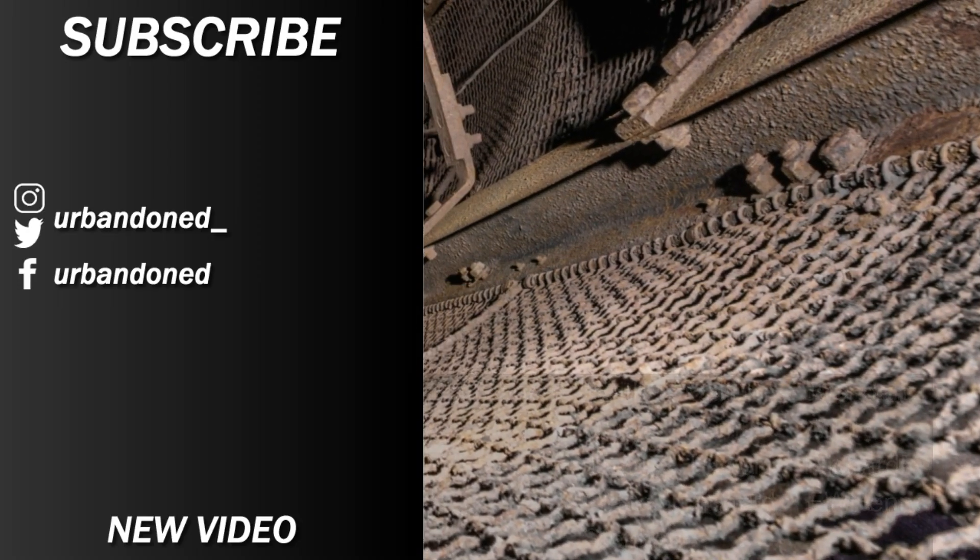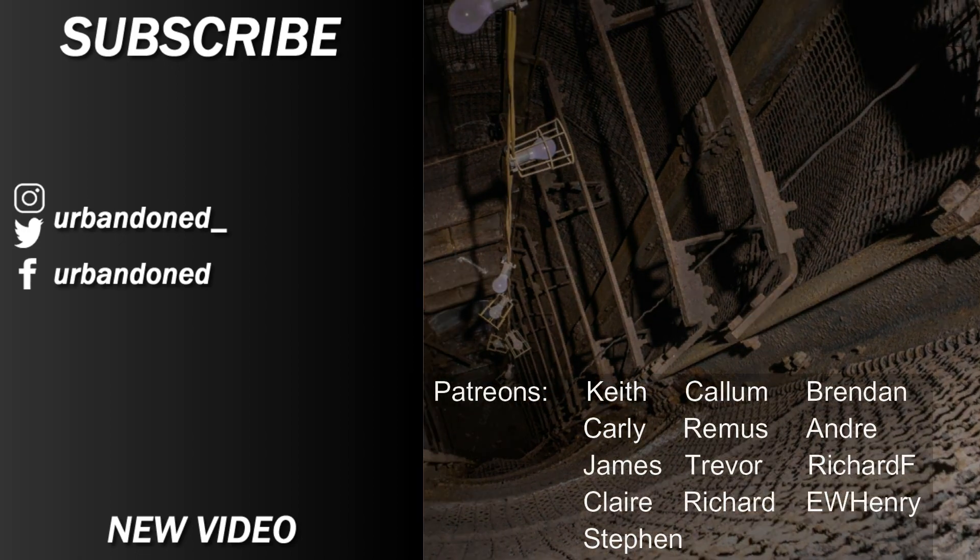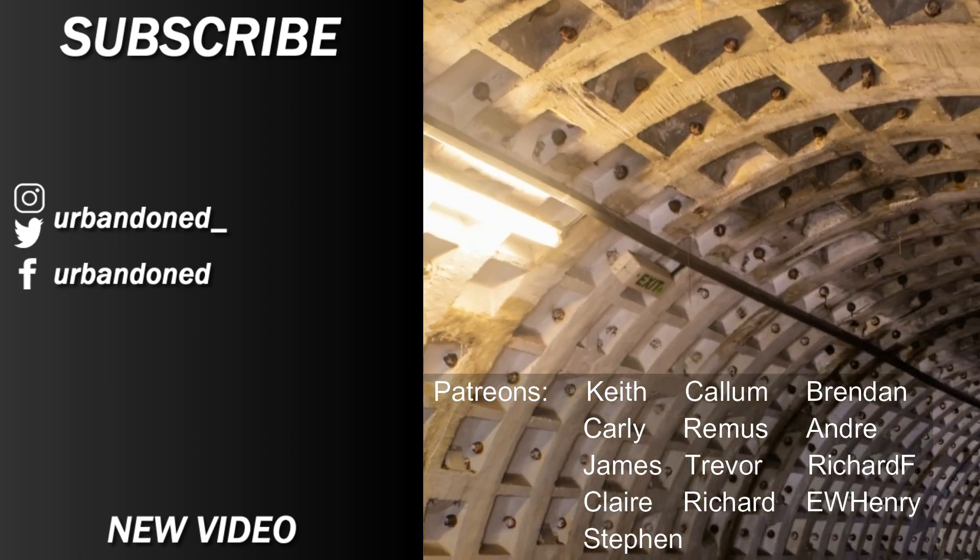Again, we hope you enjoyed the video. Remember that our donation links are in the description if you wish to help us fund bigger adventures in the future.